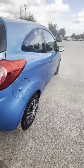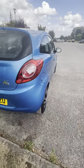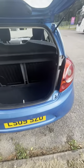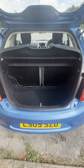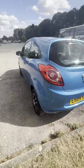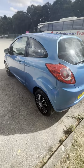Tire is good on that side, nice and clean and straight. Split folding seats, parcel shelf. There are a few little marks on this side but nothing horrible.